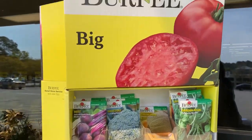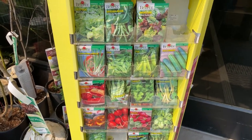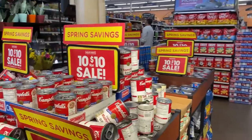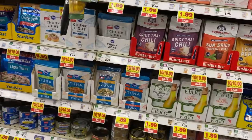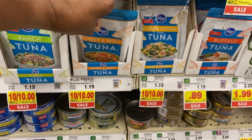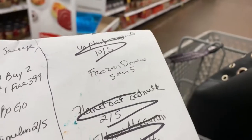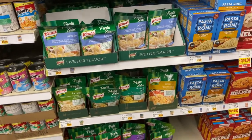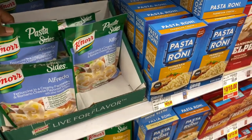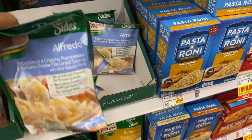One of the first things I see is the Burpee seeds on the outside — they're half off. And these North Sides are 10 for 10. Since I can never find alfredo when I go to Walmart, I'm going to grab a few of these — my daughter loves alfredo.